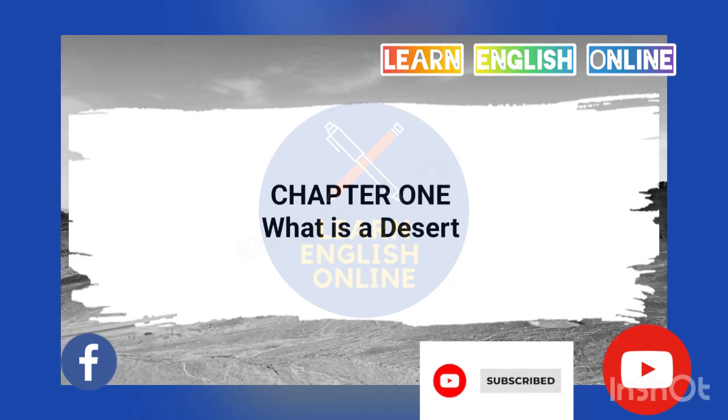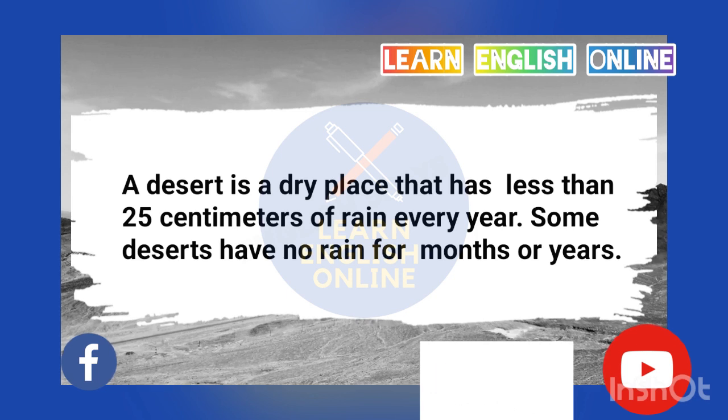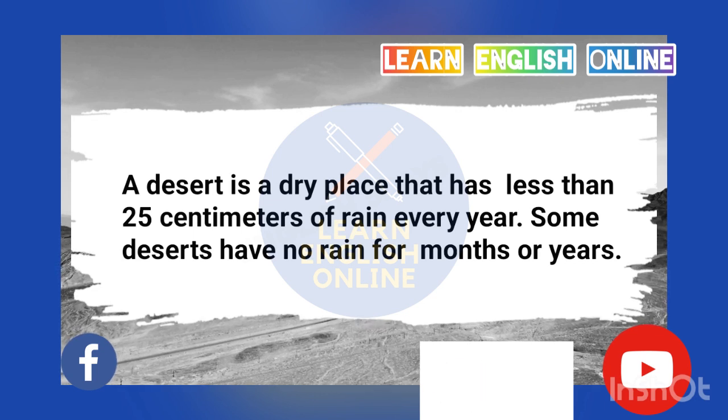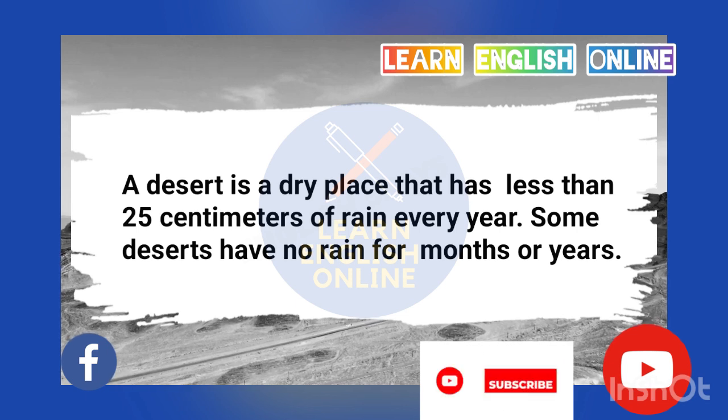Chapter 1. What is a desert? A desert is a dry place that has less than 25 centimeters of rain every year. Some deserts have no rain for months or years.